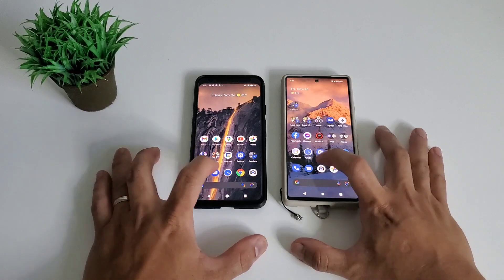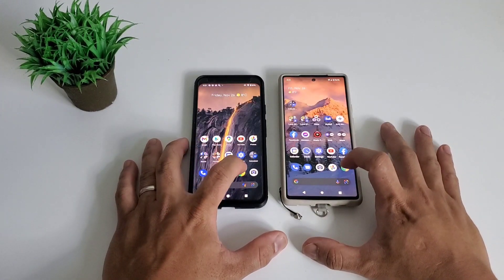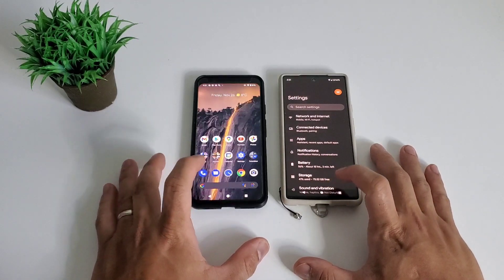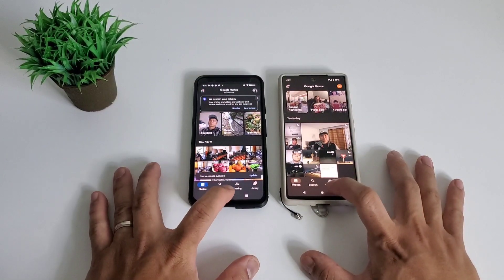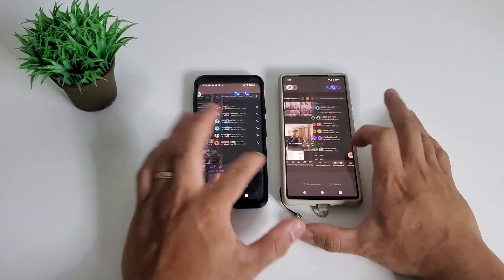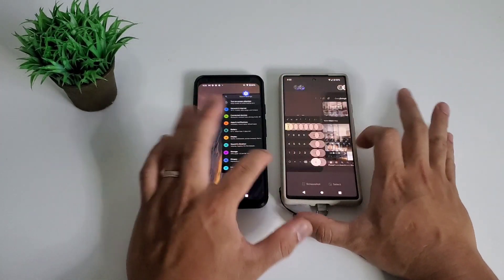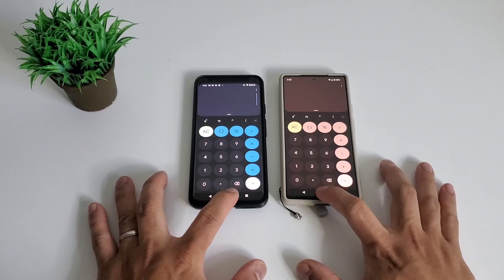Pixel 6 is slightly faster on phone. It's a tie on messaging, clock, browser, settings, and calculator. Google Pixel 6 is slightly faster on Google Photos. After re-launching these apps, it's a tie overall, so Pixel 4 XL is the winner here.